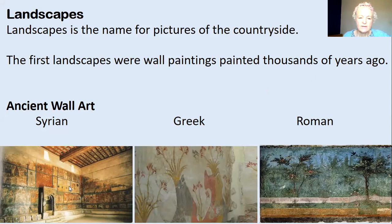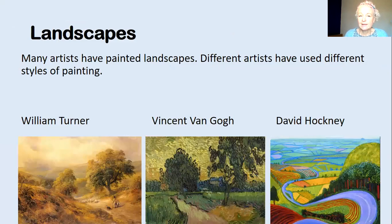In ancient Assyria there's a building that has got beautiful pictures of houses and countryside on the wall that's still there in a museum today. And here you can see one of the early Greek artworks with pictures of flowers, and Roman wall artwork with pictures of what I think are probably olive trees. So many, many years ago people were looking at the countryside and painting what they saw, and even now artists still paint the landscape.